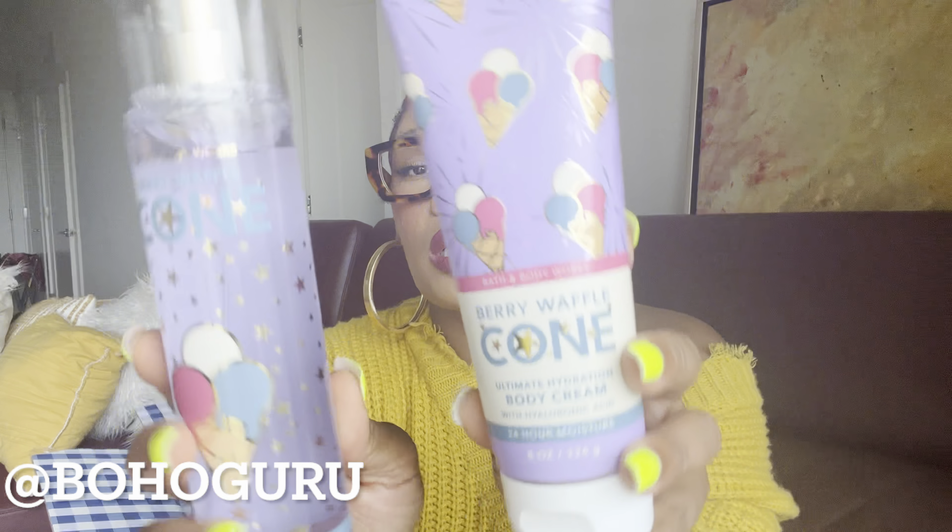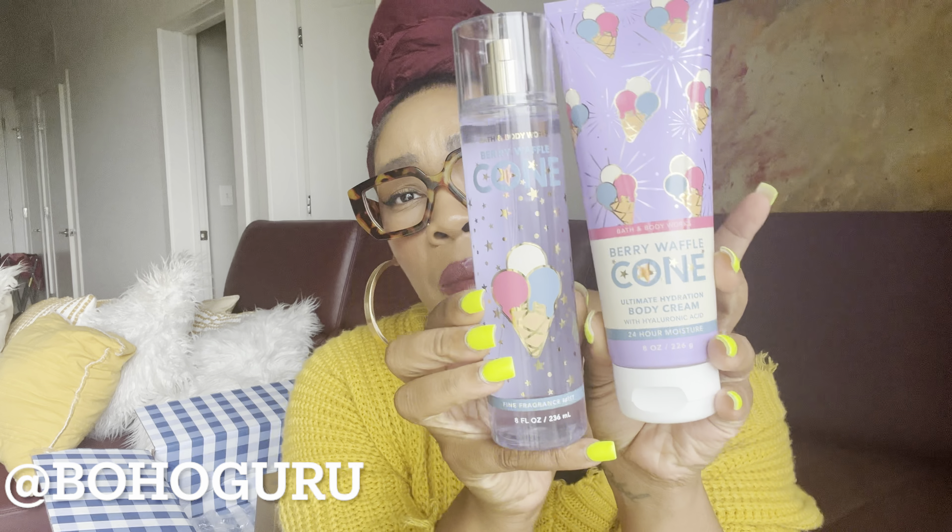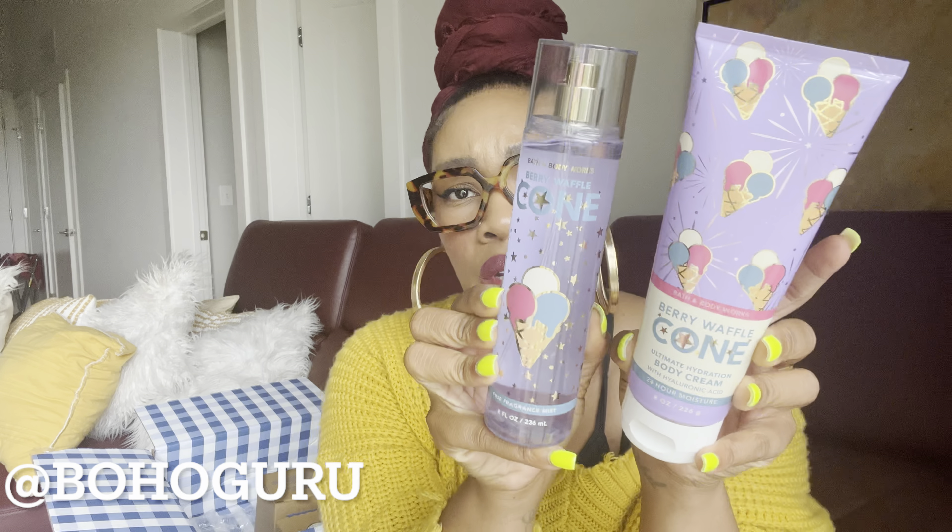I also completed my Berry Waffle Cone body care collection — I had only one body cream, so I picked up another body cream and the fine fragrance mist, since they were 75% off. I had not seen the mist in my store since it was supposed to be an online exclusive, and I'd somehow found the body cream in store one day.